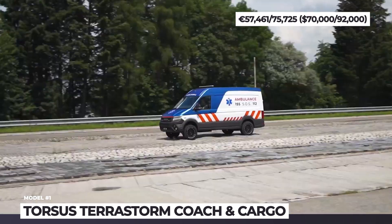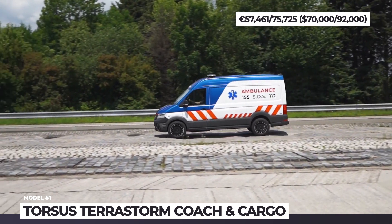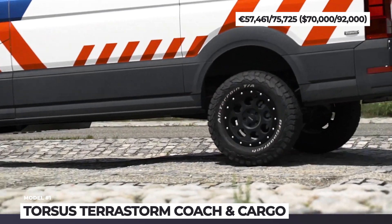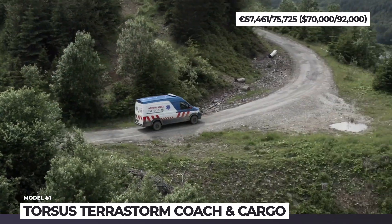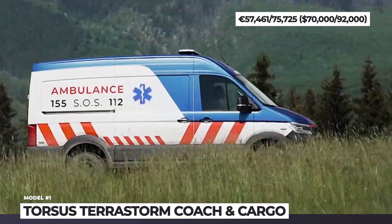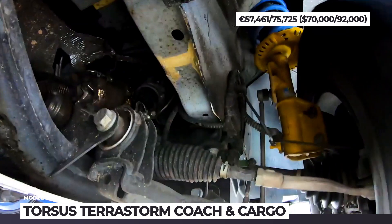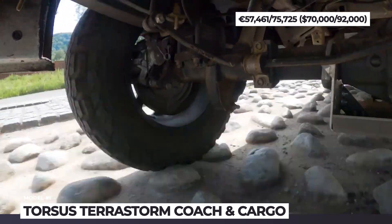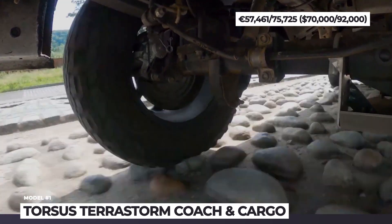It is offered in two general-use modifications — cargo and coach — and two task-specific models for medical services and mining. The rescue ambulance configuration is equipped with the Bilstein B6 shocks up front, Pro Fender Dakar rear shocks, and R17 or R16 rims with all-terrain tires. The Terra Storm rides 11.4 inches above the ground, can ford 27-inch creeks, and has all-around body and chassis protection.